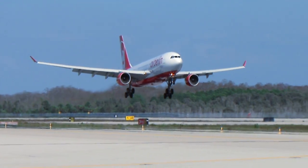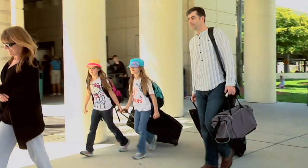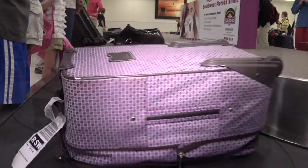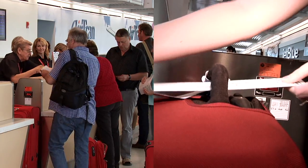The best things about Southwest Florida International Airport are the location and the ease for the passengers to travel through this airport, whether they're checking in and departing or whether they're arriving. Between the baggage system and the way they've got the counters positioned and the checkpoints